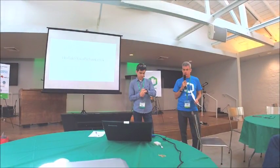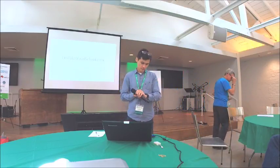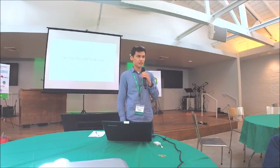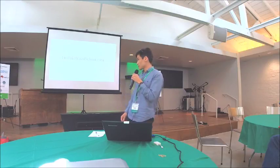So with that, we'll turn it over to the first team, FindMeatGradSchool. Good afternoon, everyone. My name is Daniel. I'm presenting a little project that I worked on. It's called FindMeatGradSchool.com.